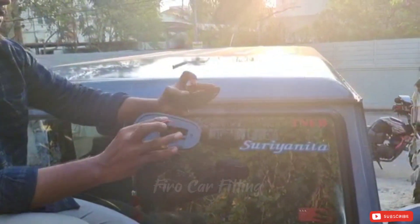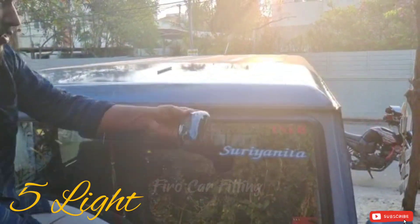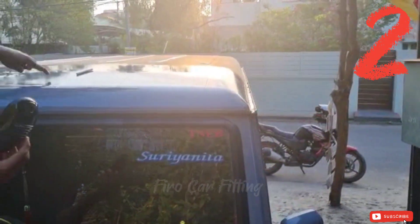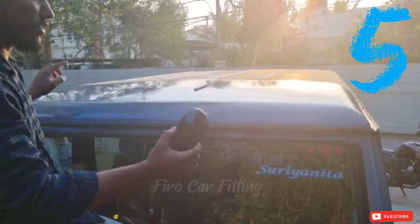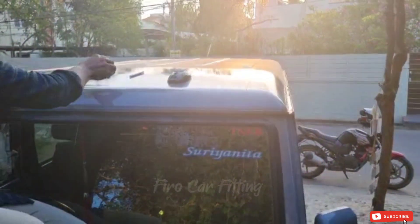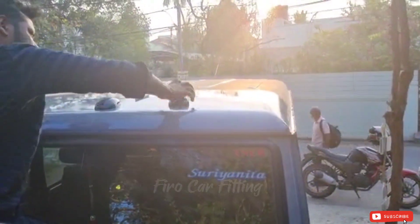In this video, we will see the car's most light. This light will fit on the top of the car. This light will be 5 lights. We will fit it in the vehicle. We will fit it in the car.